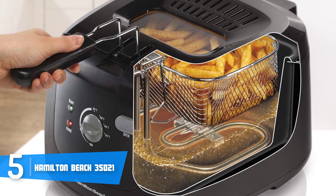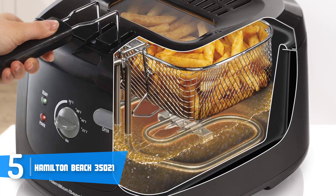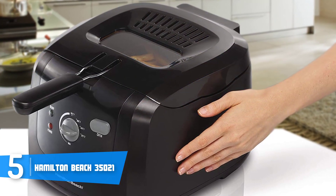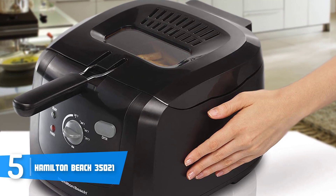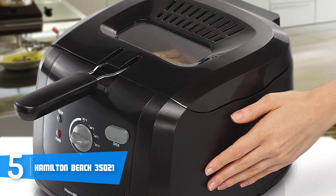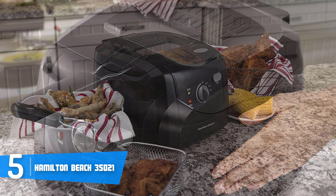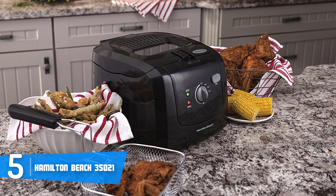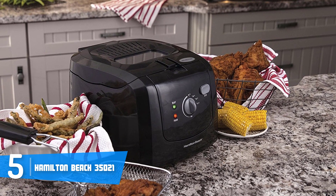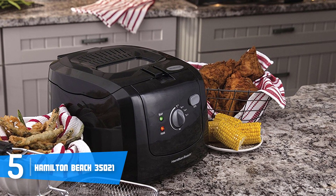The Hamilton Beach 35021 has a 1500-watt heating element that will ensure quick heat cooking oil and a quick recovery time of 2.5 minutes, which means you won't have to wait long before you start cooking again. When it comes to the oil tank, you can insert about eight cups of oil and around three pounds of food per session, so you can cook a great amount of food in a short period of time.